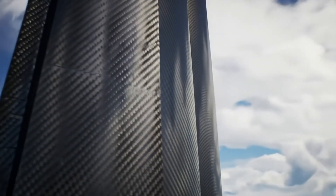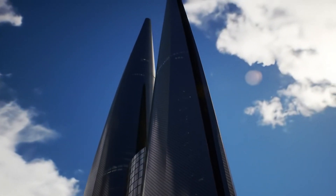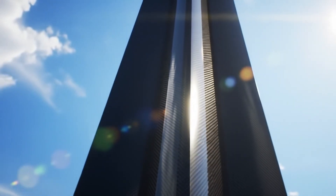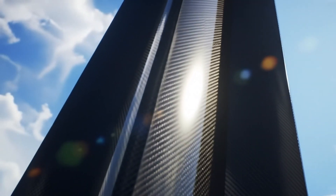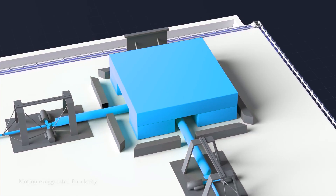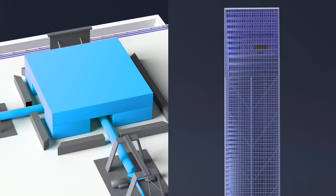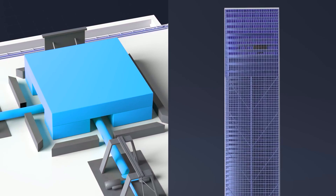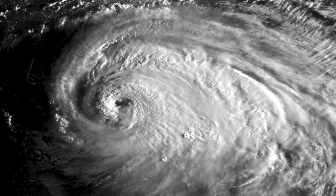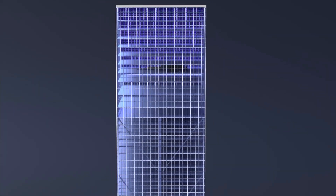Looking ahead, some engineers bet on carbon fibre tendons that pre-stress whole towers like a tennis racket, enabling needle-thin widths at unheard-of heights. Others gamble on active control towers where magnetic levitation mass dampers counteract wind in milliseconds, turning the building into a joystick that fights back. ETH Zurich is even testing inflatable exoskeletons that stiffen when storms approach, then relax to save material when conditions calm.